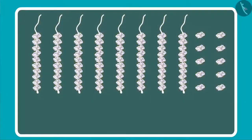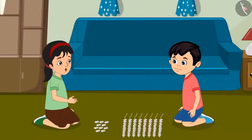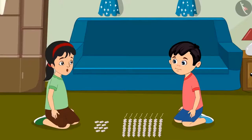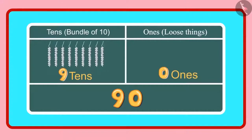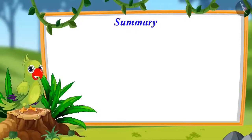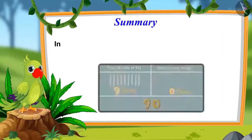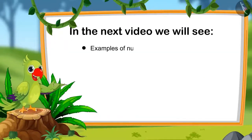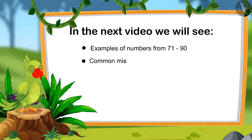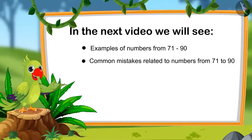Chotu, do you know how many ones and 10s does the number 90 have? Yes Pinky, 90 has 9 10s and 0 ones. Children, that is all for today. In this video, we learnt about numbers from 81 to 90. In the next video, we will watch some interesting examples related to numbers from 71 to 90 and learn about some common mistakes that we should avoid. Until then, bye children.